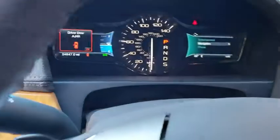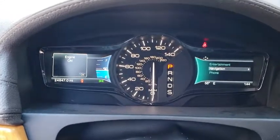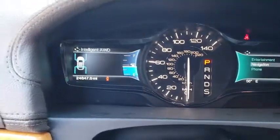This vehicle is CARFAX certified one owner and qualifies for CARFAX buyback guarantee. This beauty will even make your house keys jealous. Drive it today!